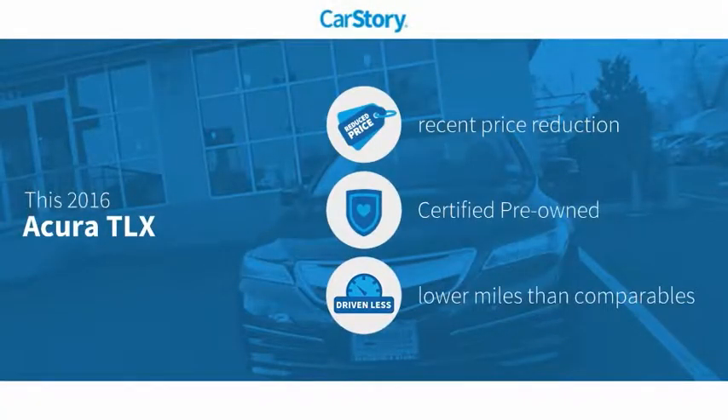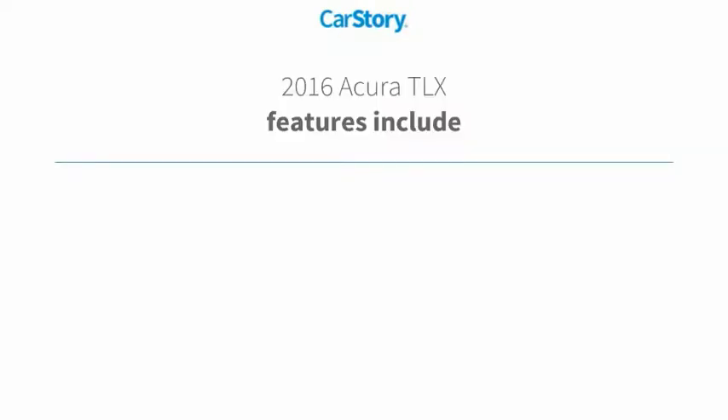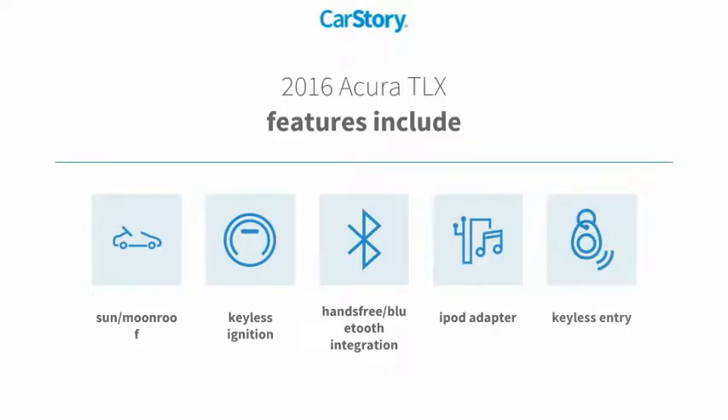CarStory research indicates this vehicle as having a recent price reduction, certified pre-owned, and low miles. Features also include keyless entry, keyless ignition, iPod adapter, hands-free Bluetooth integration, and sun moonroof.